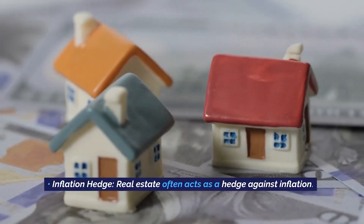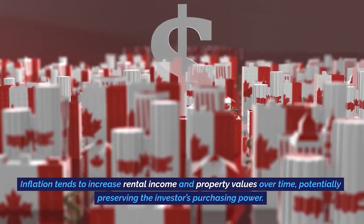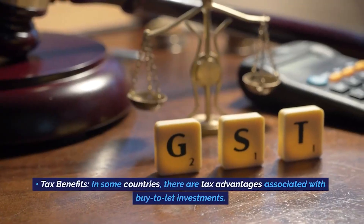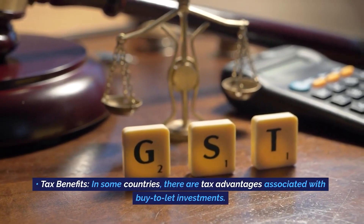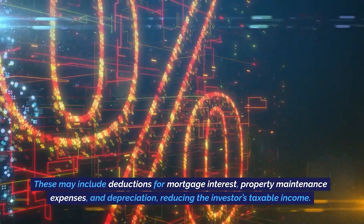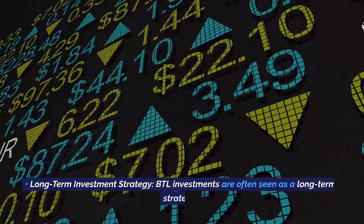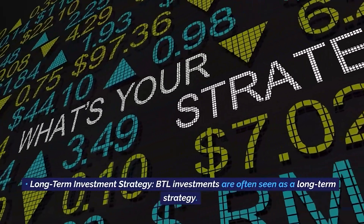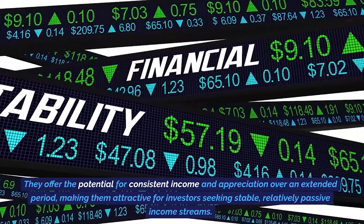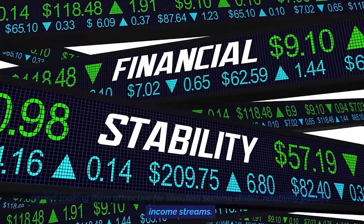Inflation hedge. Real estate often acts as a hedge against inflation. Inflation tends to increase rental income and property values over time, potentially preserving the investor's purchasing power. Tax benefits. In some countries, there are tax advantages associated with buy-to-let investments. These may include deductions for mortgage interest, property maintenance expenses, and depreciation, reducing the investor's taxable income. Long-term investment strategy. BTL investments are often seen as a long-term strategy, offering the potential for consistent income and appreciation over an extended period, making them attractive for investors seeking stable, relatively passive income streams.